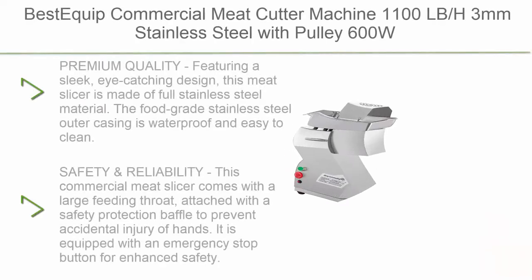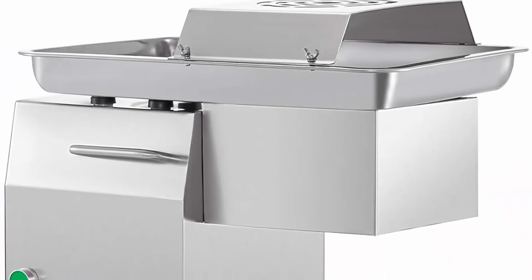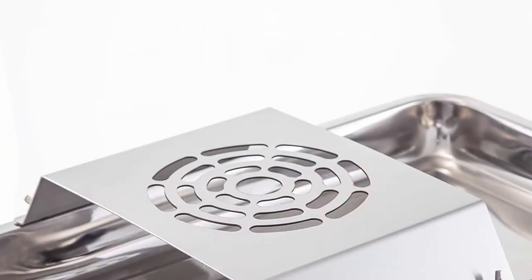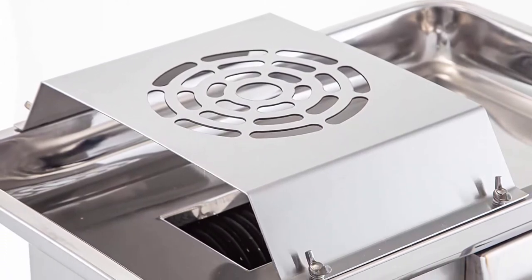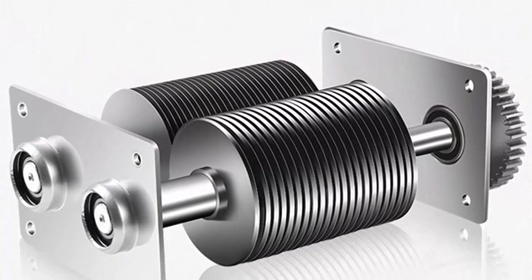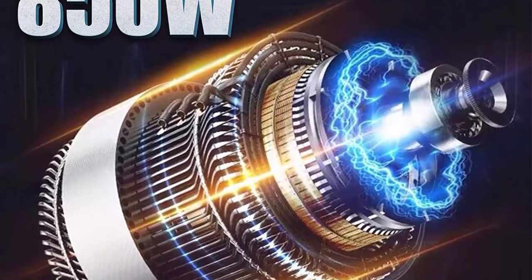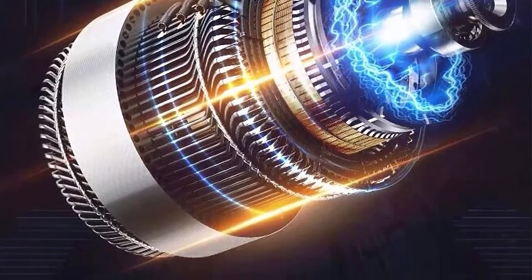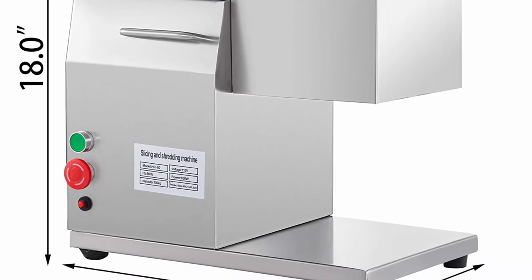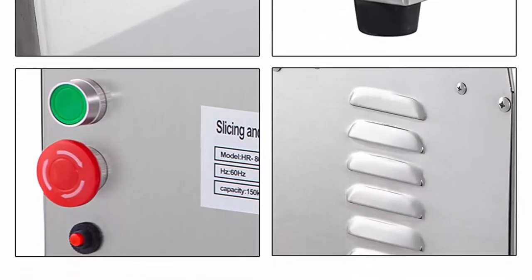Top 5: Best-equipped Commercial Meat Cutter Machine, 1100lb/h, 3mm, Stainless Steel with Pulley, 600W Electric Food Cutting Slicer for Kitchen, Restaurant, Supermarket. Premium quality — sleek, eye-catching design, made of full stainless steel with a food-grade waterproof outer casing, easy to clean. Safety and Reliability: large feeding throat with a safety protection baffle to prevent hand injury, plus an emergency stop button. High Efficiency: 22-set/44 blades of durable 3CR13 stainless steel, cutting meat to 0.12-inch thickness; 600W copper core motor for high rotating speed and 1,100lb/h cutting capacity.